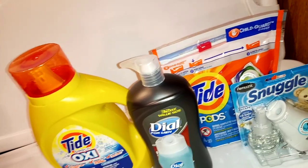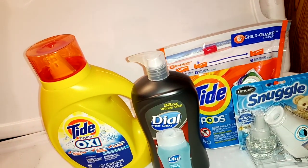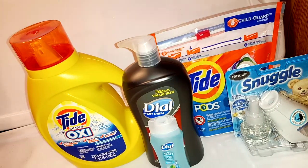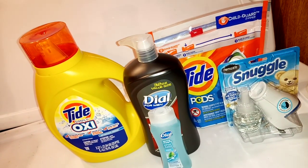Those drink mixes — certain drink mixes, certain snacks, certain paper items as well — going out with those summer barbecue items.